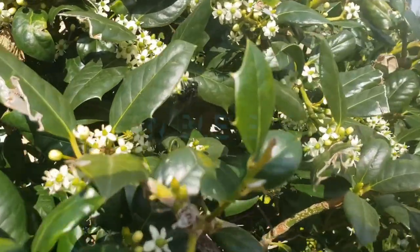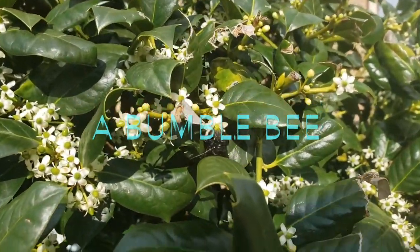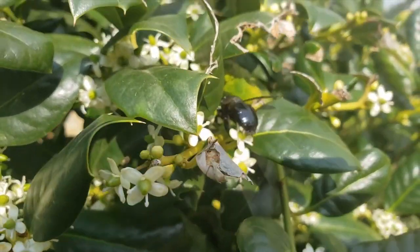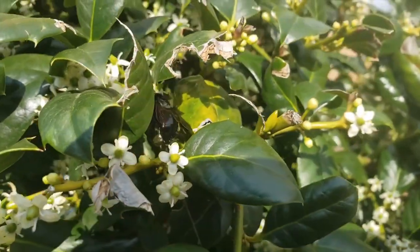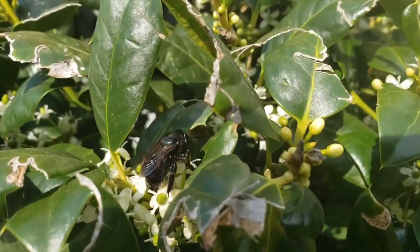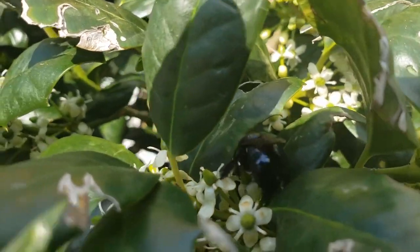What is that weird black thing? It is a bumblebee. It drinks nectar from flowers. They are mostly black in color. They live up to 3 to 12 weeks. They also have a queen bee.